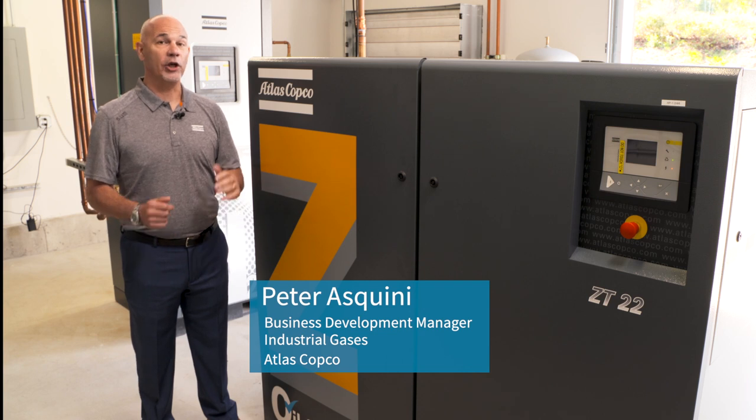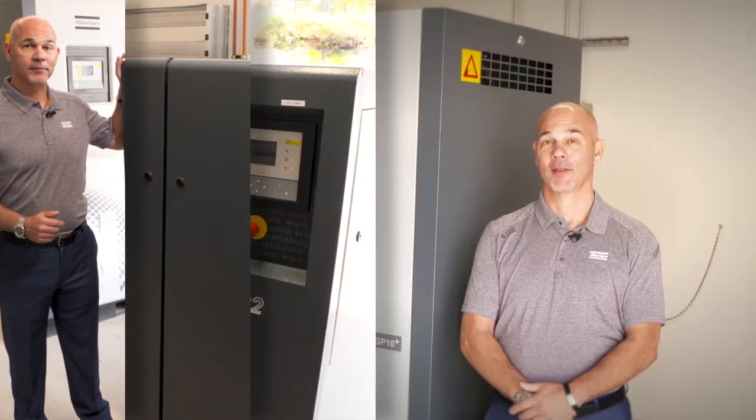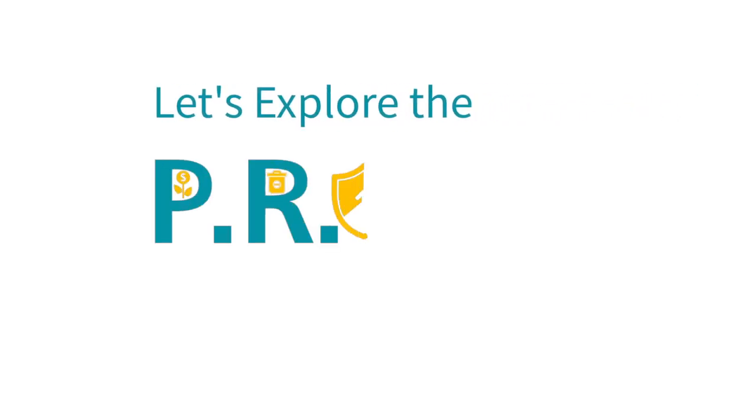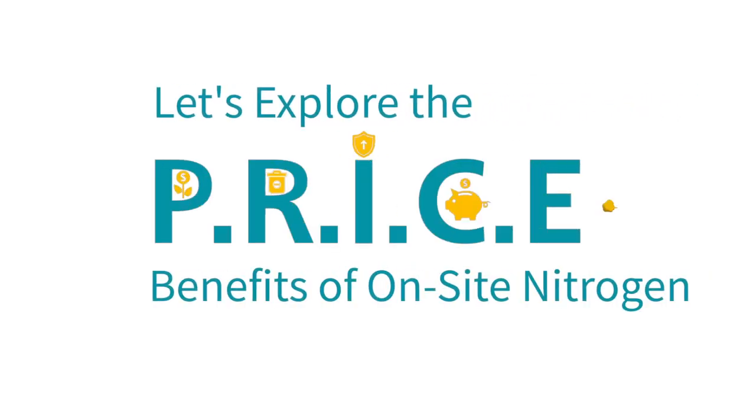In your production environment, we know you got one of these, but is it connected to one of these? Let's explore the price benefits of on-site nitrogen generation.